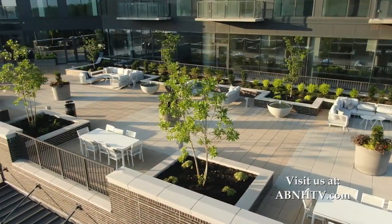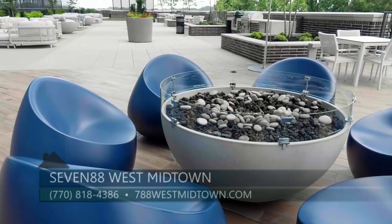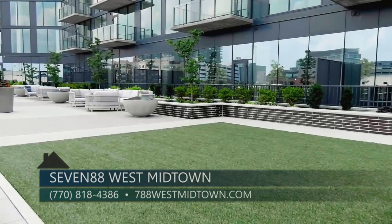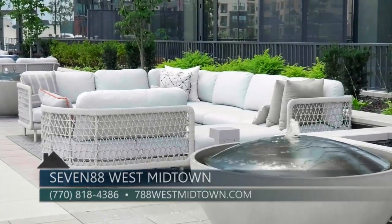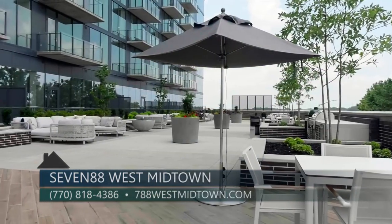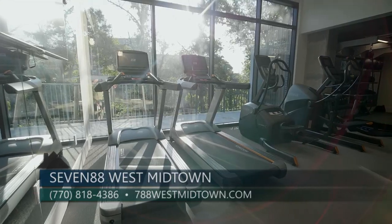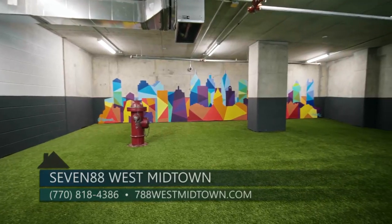788 has two outdoor entertaining areas for their residents: the beautiful pool and also a second amenity deck. This one is all about entertaining, with several lounge areas, grilling stations, and even a gas fire pit. And what outdoor space wouldn't be complete without a few fun yard games? Here's a sneak peek at a few of the other amenities, including a tricked-out club room, fitness center, and indoor dog park and grooming spa.